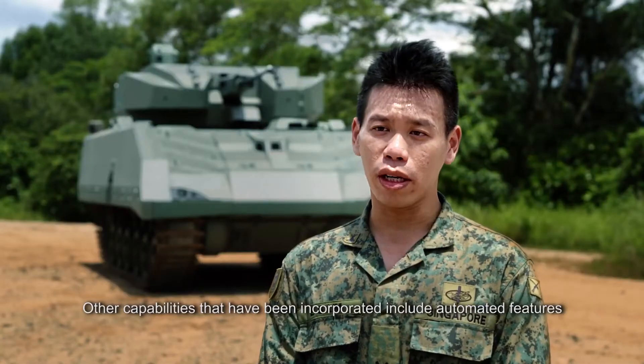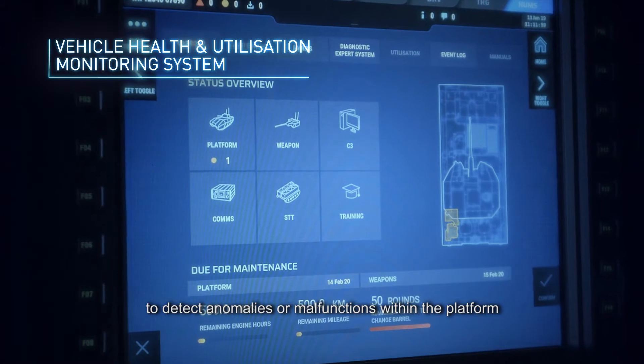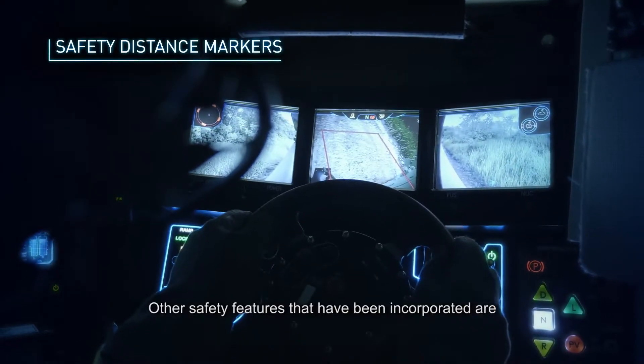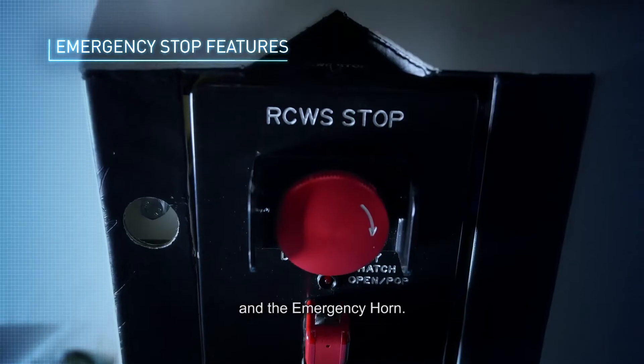Other capabilities incorporated include automated features to detect anomalies or malfunctions within the platform so that the crew can address faults immediately. Other safety features incorporated are an emergency brake, emergency stop, and also the emergency horn.